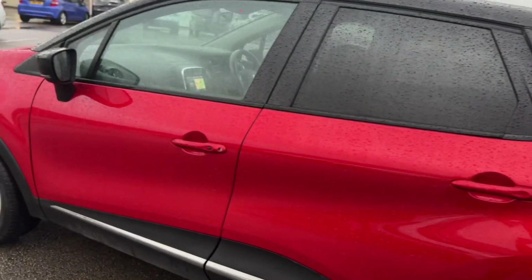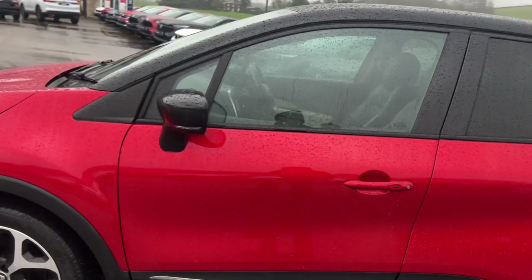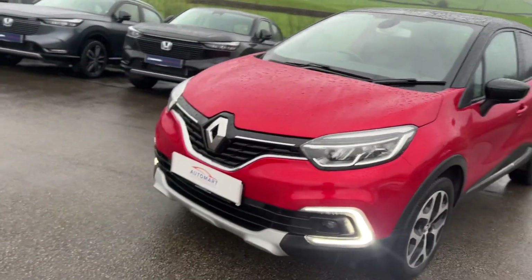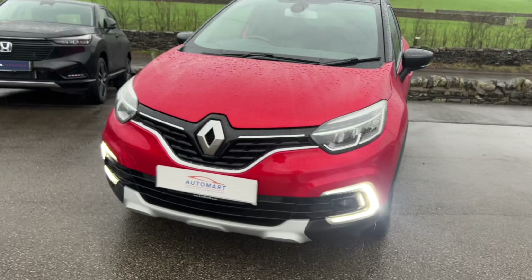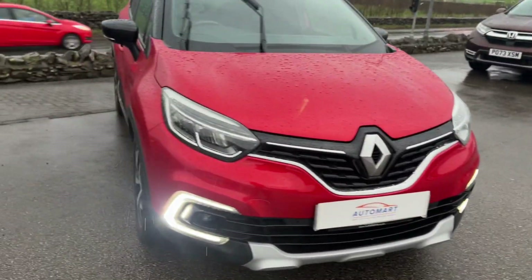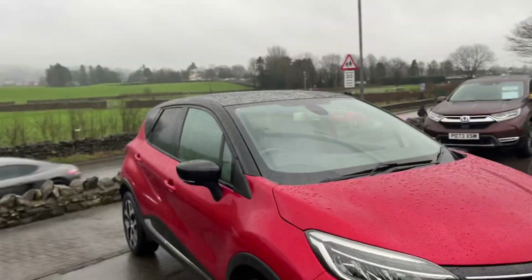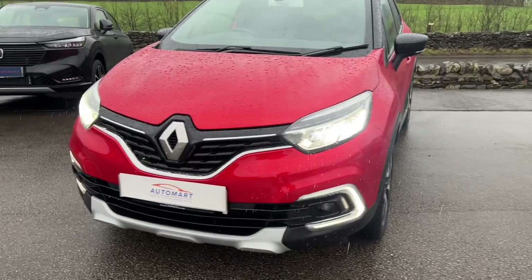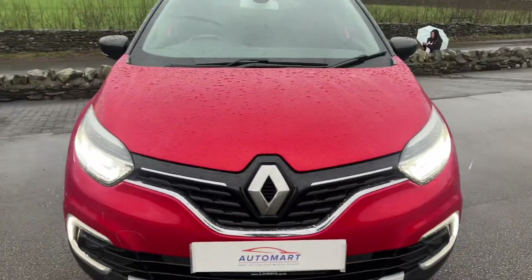If you're looking for an economical diesel family vehicle, this would be an excellent option — great on fuel and really nice in the Flame Red with the Diamond Black roof. We also have full LEDs which is a really nice modern touch to the vehicle.